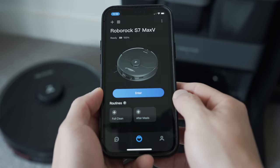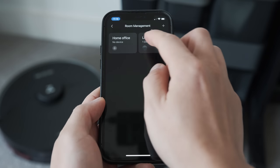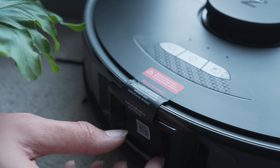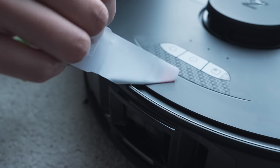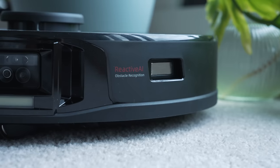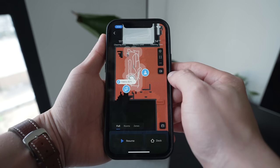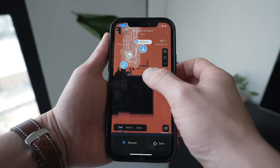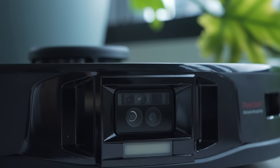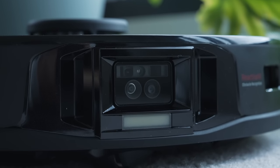I have the Roborock S7 Max V Ultra set to clean my home office daily and it's pretty automated. My office gets messy throughout the week, but its obstacle avoidance system — ReactiveAI 2.0 — is able to recognize and avoid obstacles accurately, so it doesn't suck up cables or run into all my camera gear. It works through a pair of cameras that act like eyes and is able to avoid 27 types of obstacles.